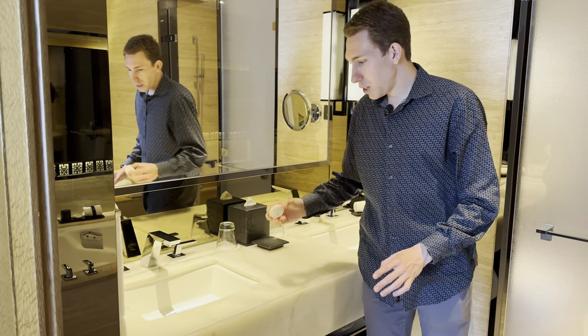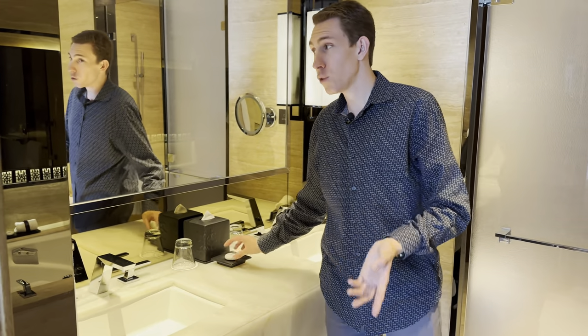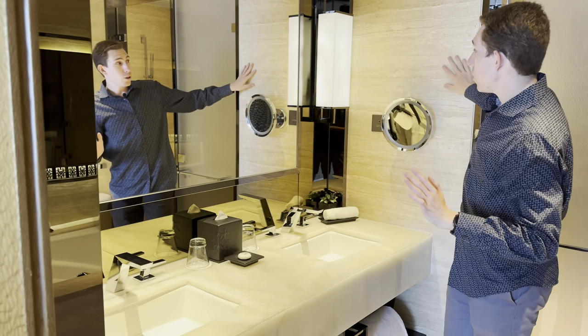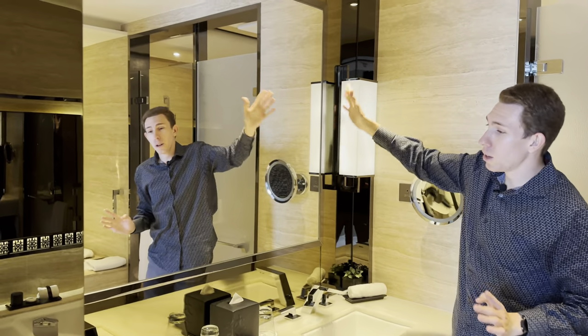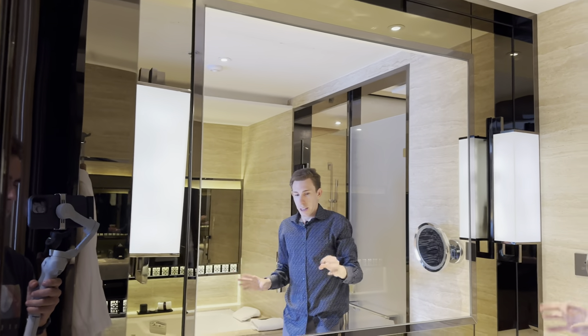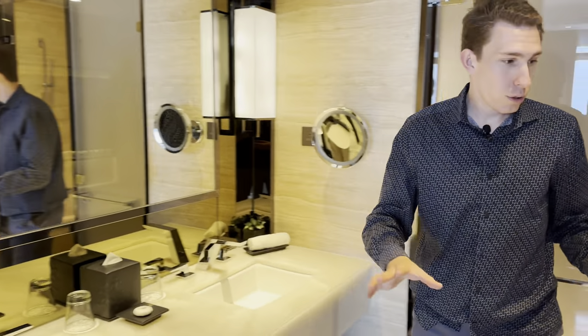They do have the new Diptyque soaps — they are transitioning from Asprey's, and this one has fully transitioned. I love how you don't just have flat walls: you've got the marble, the light, then the mirror, then the mirror inside the mirror, and then the indentation of the ceiling. It just feels very luxurious — absolutely incredible.